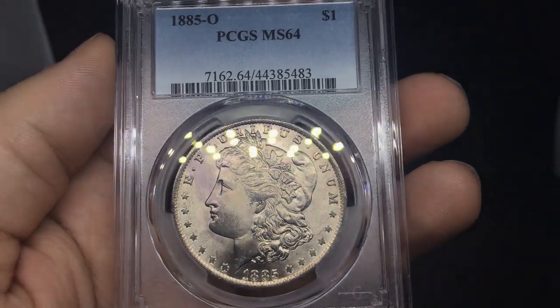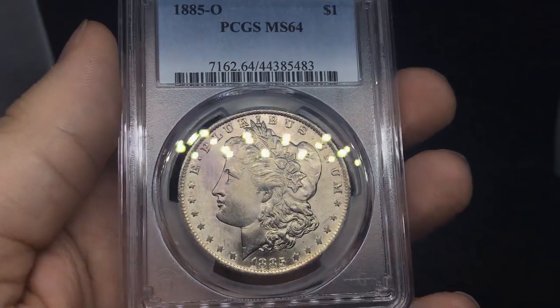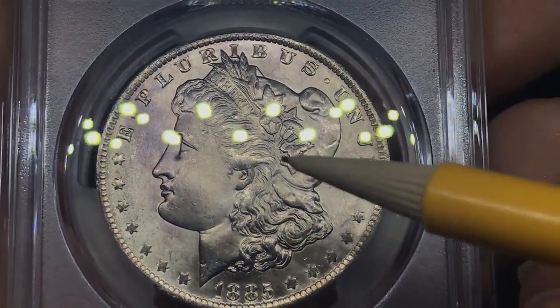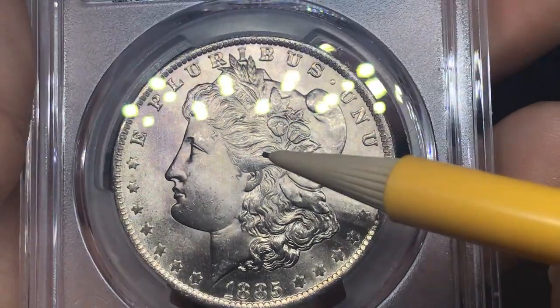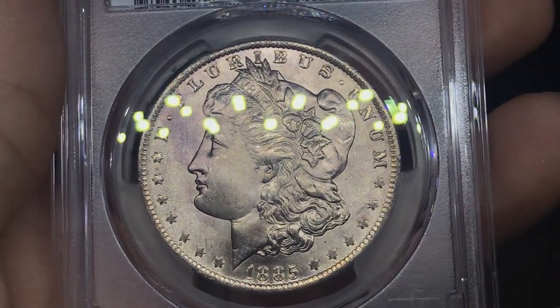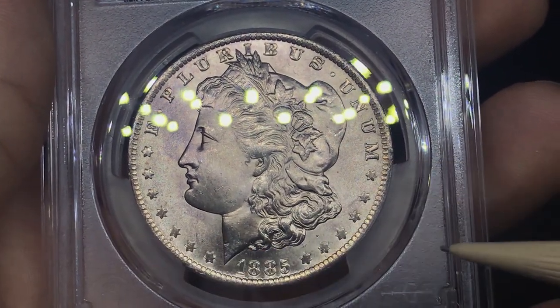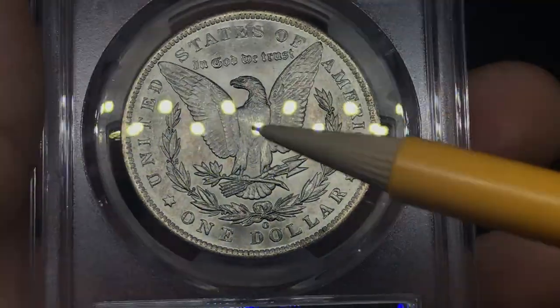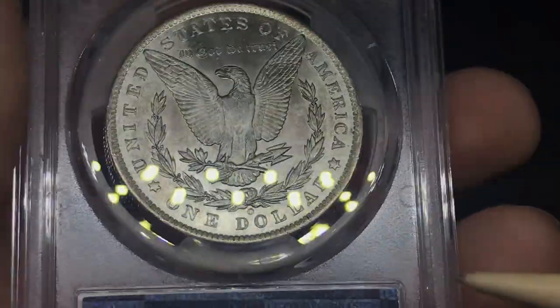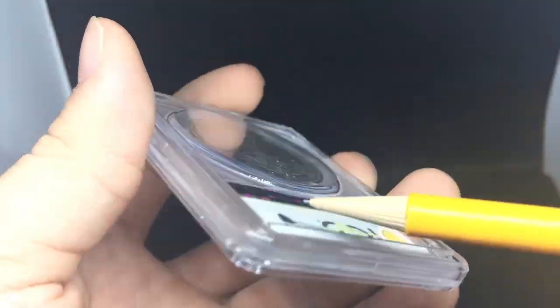Up next, 1885O Morgan Dollar rated MS64. Taking a look at the two coins side by side, I think this one is mainly due to a weak strike — a New Orleans Mint type of coin. There's kind of the same amount of hits on the face. Maybe they're delineating between things they know have a weak strike from the mint versus things with a lot of rub. Flipping over the coin, the breast feathers look intact, but when you get them in the light it's just really soft. Not too many problems in the fields. I think both these coins were pretty close in their grade — one's a 63, one's a 64.